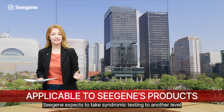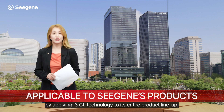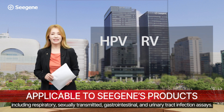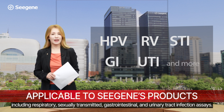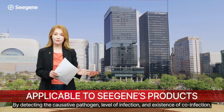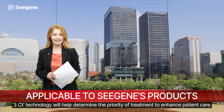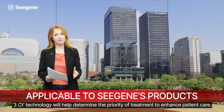CGE expects to take syndromic testing to another level by applying 3CT technology to its entire product lineup, including respiratory, sexually transmitted, gastrointestinal, and urinary tract infection assays. By detecting the causative pathogen, level of infection, and existence of co-infection, 3CT technology will help determine the priority of treatment to enhance patient care.